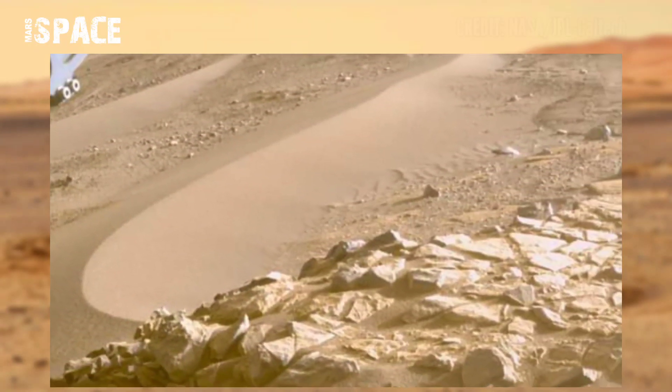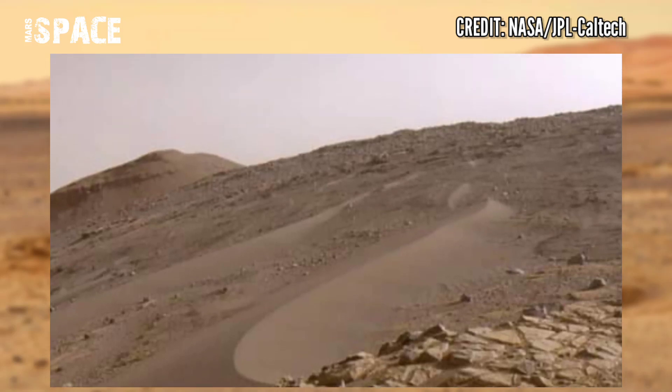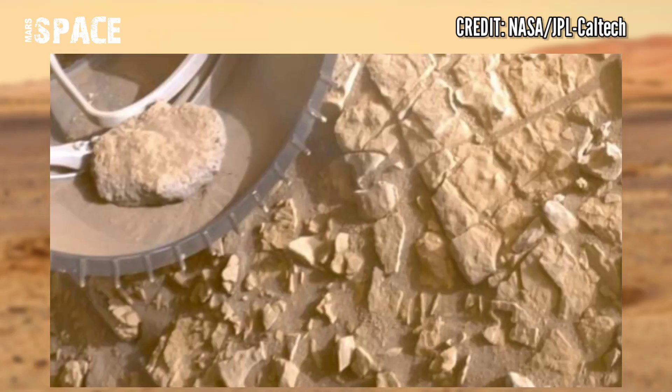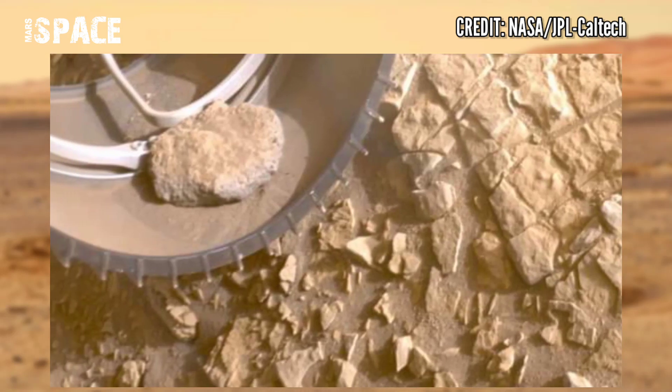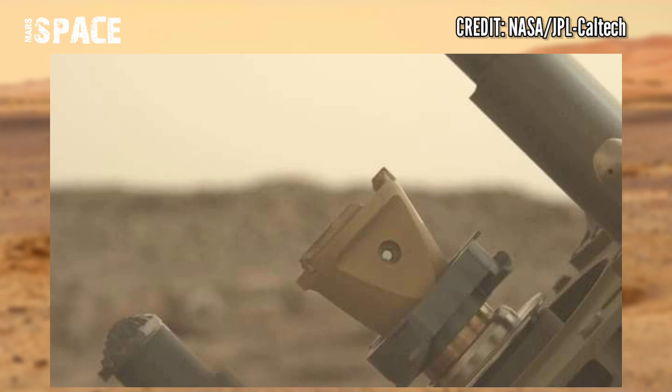NASA's Mars Perseverance rover captured this stunning footage of Mars. The rover is collecting carefully selected samples of Mars rock and soil.